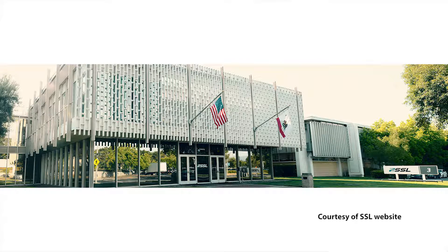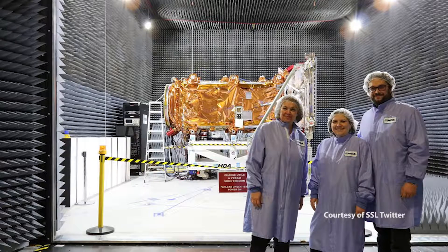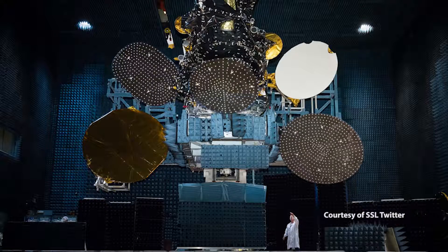SSL stands for Space Systems Loral. It's one of the major satellite manufacturers in the U.S., and they approached us with an interesting problem.